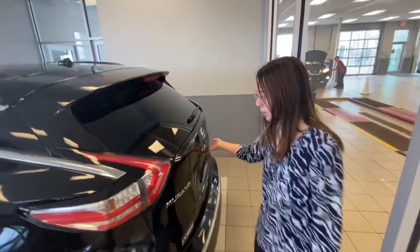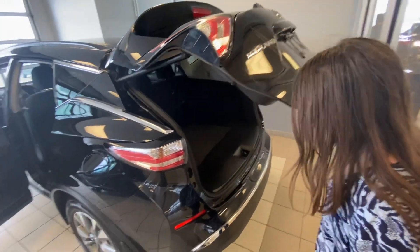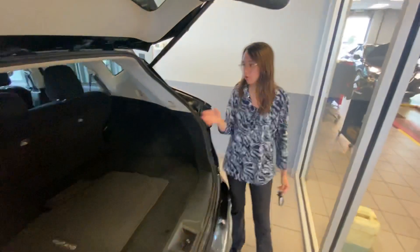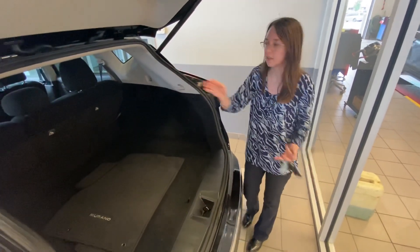Back here you do have your power lift gate, very easy to use — just pops right up — and it shows you the gorgeous cargo space you have here for groceries, anything like that. The rear seats also fold down for extra space.